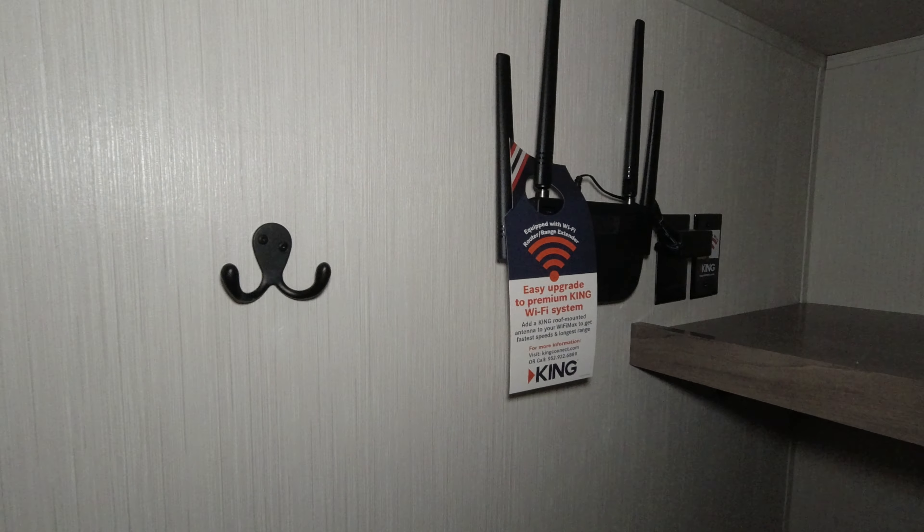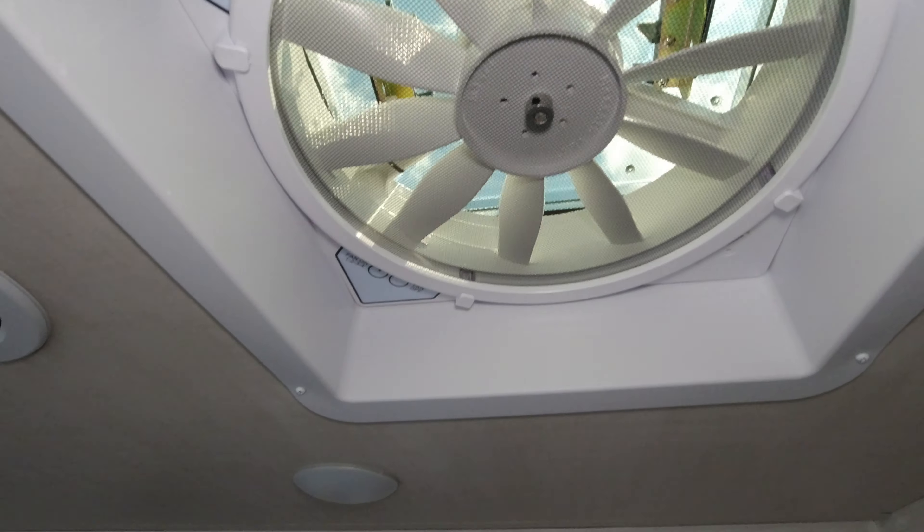You have a spot for hanging on both sides, with storage beneath on both sides. This already has the wi-fi system included, also some hooks, and another fantastic fan.